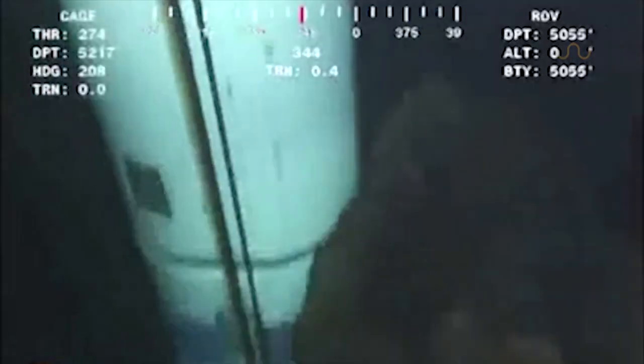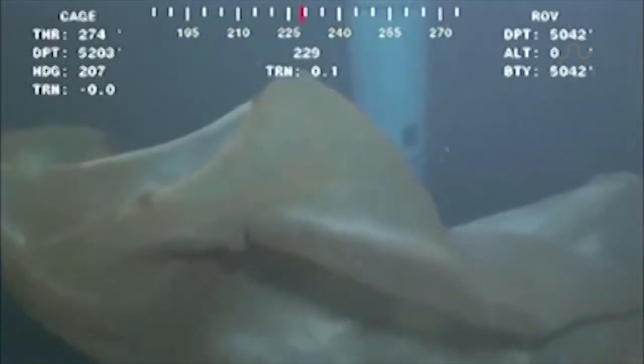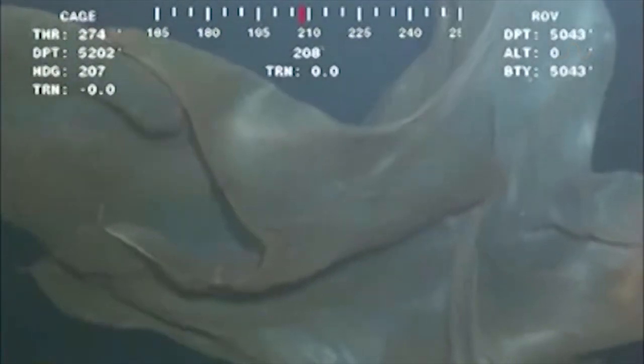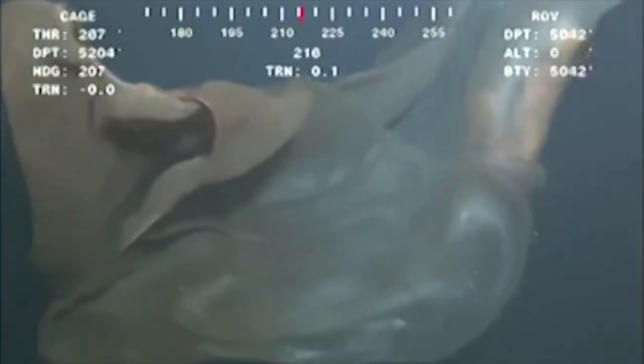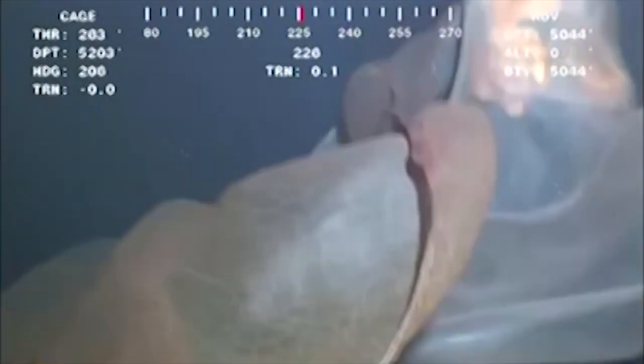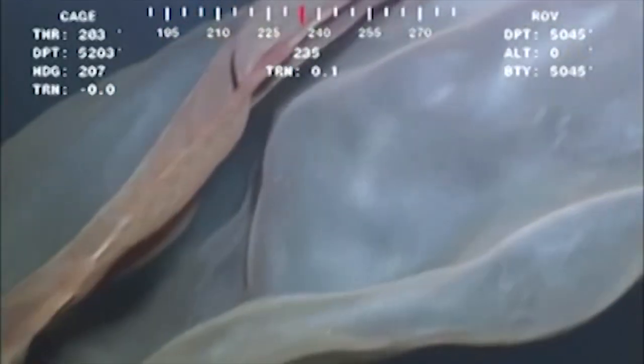Whatever it is, it mysteriously flashes by the camera, but quickly comes back to give us a performance you have to see to believe. Now it's hard to describe this object's shape because it continues to twist and contort, and not only that, it appears to be expanding. How it is able to stretch to such an extreme degree without tearing is just remarkable. So if you think you have a guess as to what this might be, pause the video and share your thoughts in the comments below.